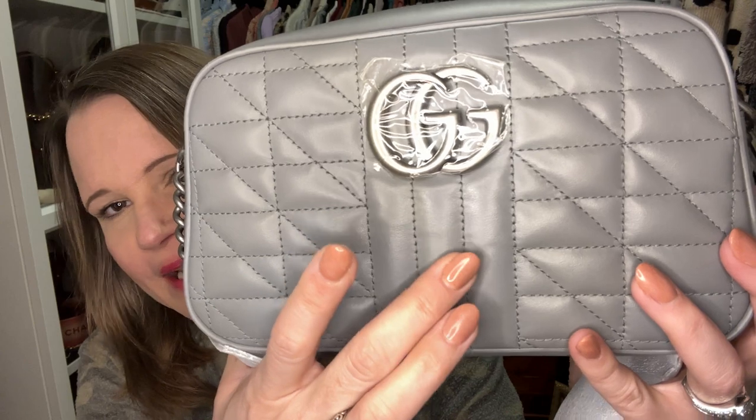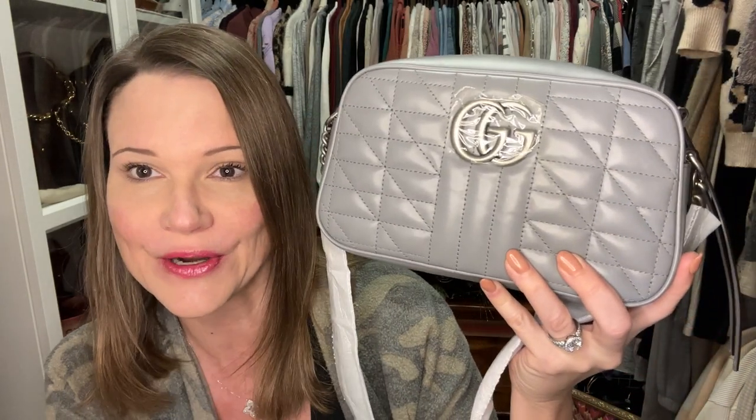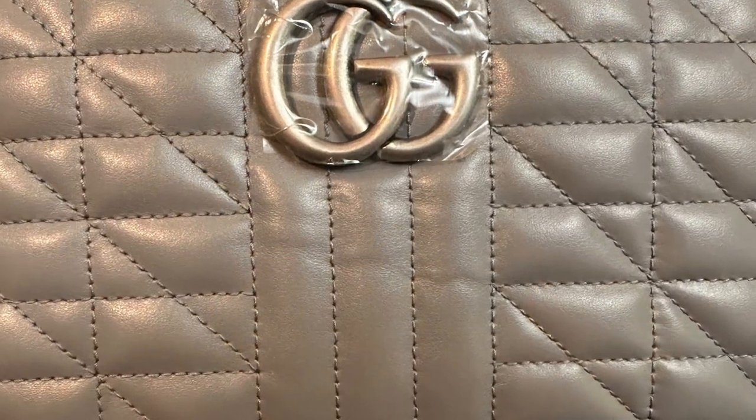Many call it the Gucci Marmont camera bag, and it's from the Aria collection in the color that Matches calls blue-gray — it does have some blue undertones, which I showed in my first video comparing it to a lot of different grays in my collection. This one does have just a little bit of creasing, like the first one, but it is very minor compared to that one. I'll pop a picture of the first one in right here so you can compare — this one is so much better.